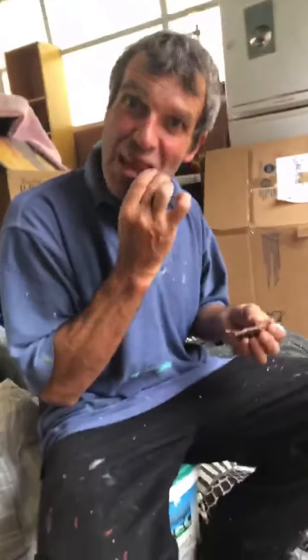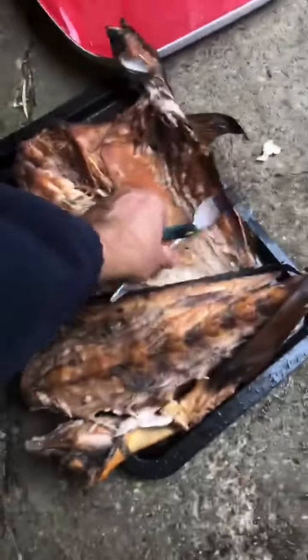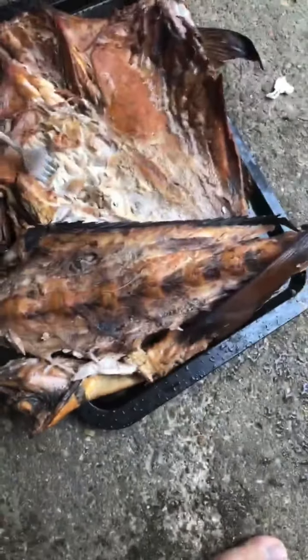Here we are. Here's the bro Mike. I said I'd take some for the bro and we'll do some lunch kai together. So here we are with our kingfish wings and the frame, and we're just gonna let you know how it goes.